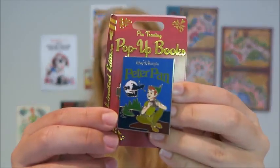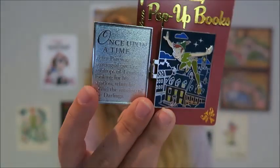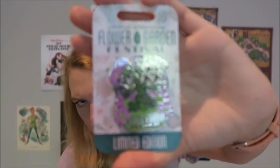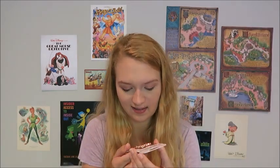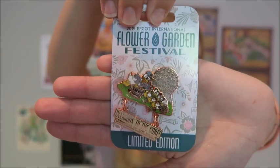Next I got this Peter Pan pin from the pop-up book collection — it opens up like a little storybook and was $18. My last two pins are from Flower and Garden: a Figment pin, because I always get a Figment Festival pin as a tradition, and a Donald, Huey, Dewey, and Louie pin because Donald is one of my favorite Fab Five characters. Both of those were $18 each.